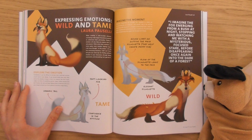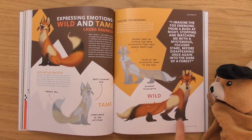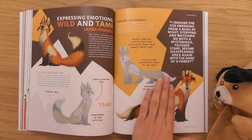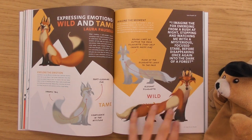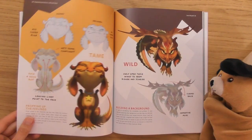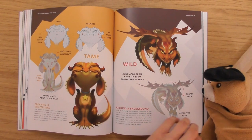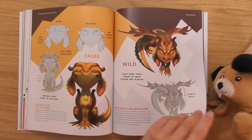Oh, I love this one — yeah, foxes! I love foxes. That's quite an interesting shape — it makes him look almost like a human somehow, like a human mixed with a fox. That's quite interesting as well. They're playing around with the feel of the thing.